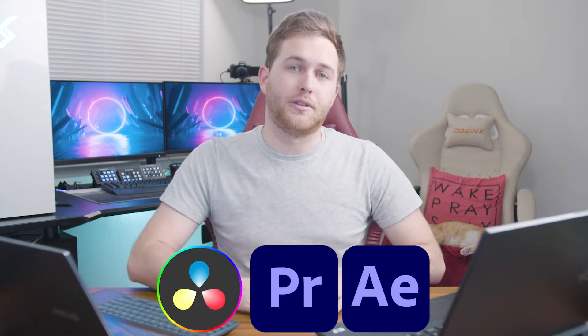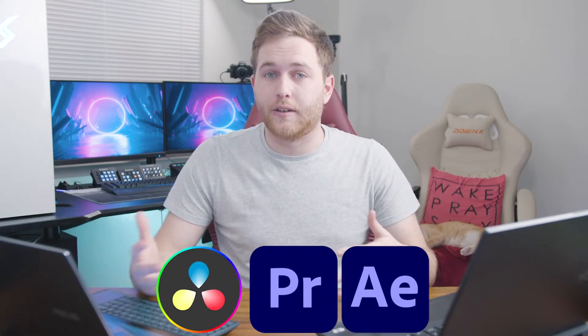Now with the Ryzen 9, these are typically really good for editing, such as your Premiere Pro, After Effects, DaVinci Resolve — all of those types of editing software — but it does have a heavy emphasis on gaming.